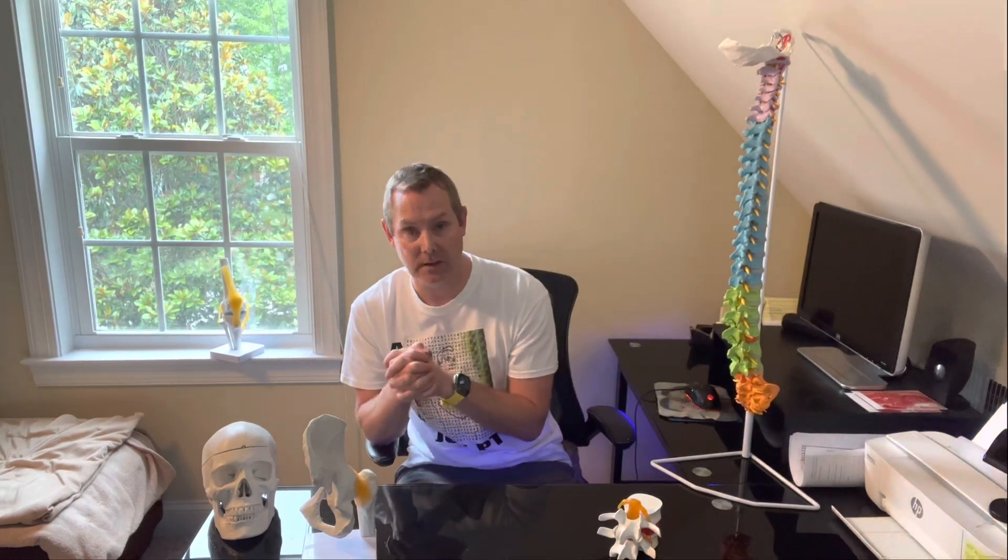If you're having numbness in the saddle area — down in the nether regions — that's a red flag and you definitely want to see a doctor immediately. It's not coming from your hip; it's really coming from the nerves and spinal cord area. That's nothing to take lightly — you need to see a doctor immediately.